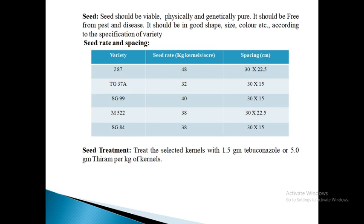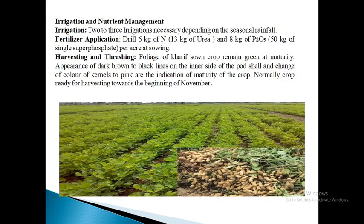Next is seed treatment. Treat the selected seed kernels with 1.5 g tebuconazole or 5 g thiram per kg of kernels. For irrigation and nutritional management, 2 or 3 irrigations may be necessary depending upon seasonal rainfall. Give the first irrigation at flowering. If rainfall during the preceding period is not adequate, apply one or two more irrigations depending upon the recession of monsoon during pod formation period. Another irrigation a few days before harvesting may be applied for full recovery of pods from soil.